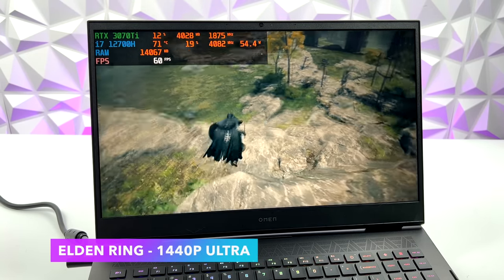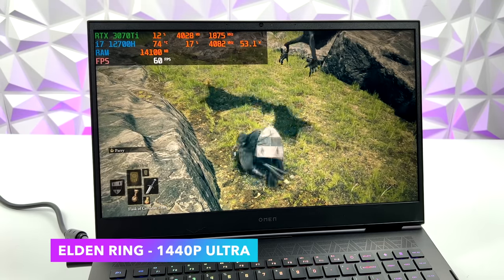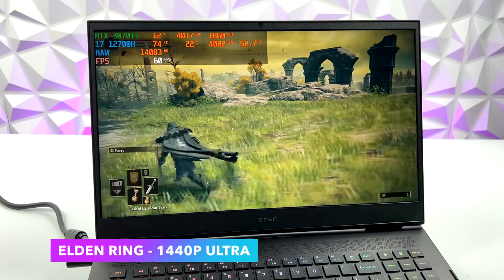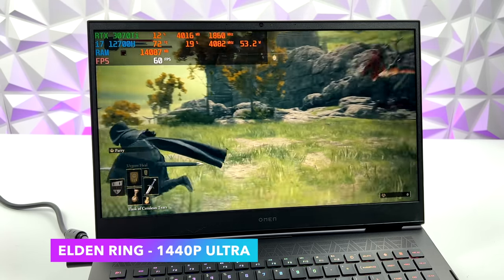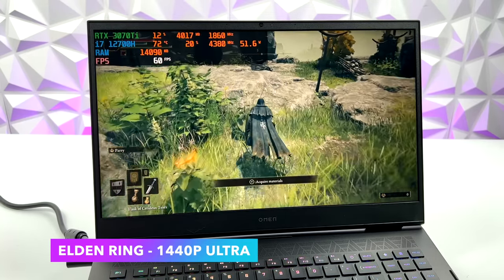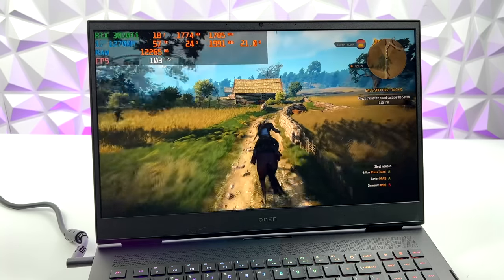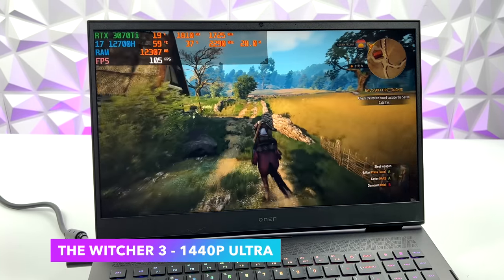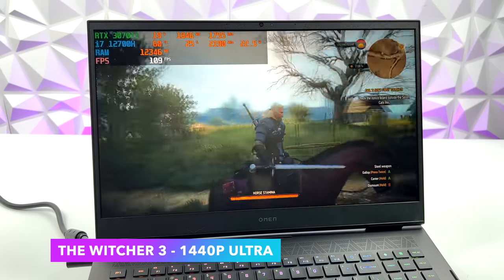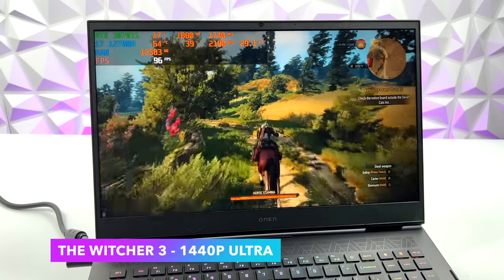Elden Ring at Ultra 1440p is running at 60. Going in I didn't know what to expect — this game is a bit all over the place depending on your CPU and GPU combo. But with that 3070 Ti laptop variant and i7-12700H, you can definitely get great performance. Looking at Afterburner, we're pulling close to 55 watts from the CPU in this game. Next, The Witcher 3 — still one of my favorite games — at 1440p Ultra with Hairworks fully maxed out. Hairworks is one of the things that really kills laptop GPUs, but with these RTX cards I've been seeing really good performance.